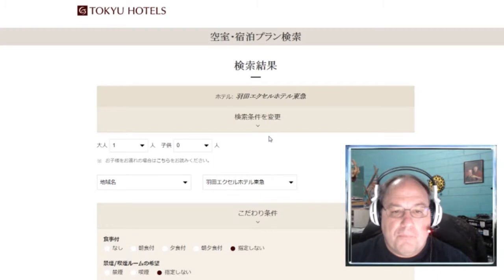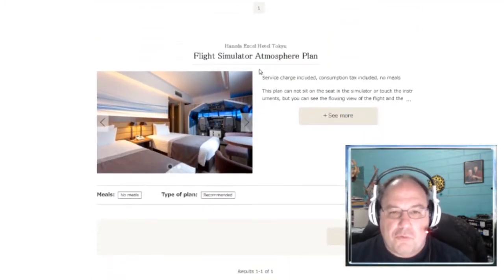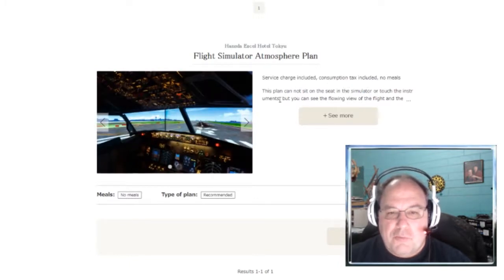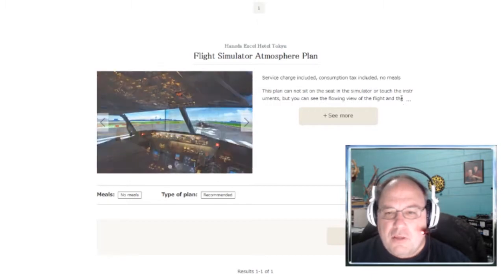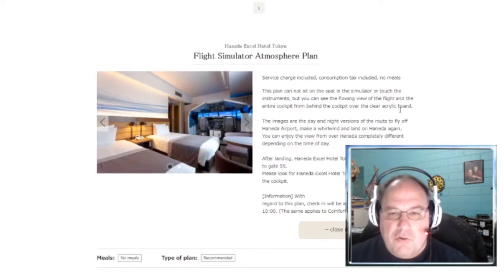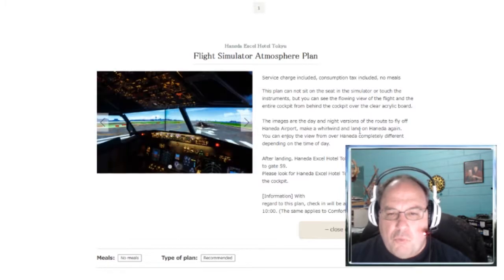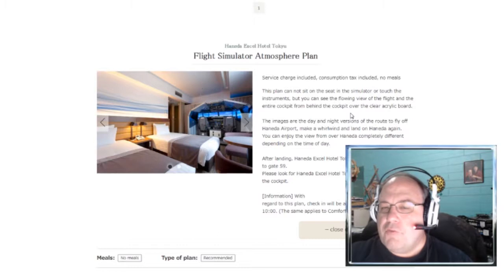Let's click on the link for the room — oh, it's in Japanese. Well, of course it is. Let's click on translate. Here's the picture. The translation says: 'Service charge included, consumption tax included, no meals. This plan cannot sit on the seat in the simulator or touch the instruments, but you can see the flowing view of the flight and the entire cockpit from behind, over a clear acrylic board.' So you can pay just to look at it, or pay more and actually use it. The images are day and night versions of the route. You take off from the airport and land back again.